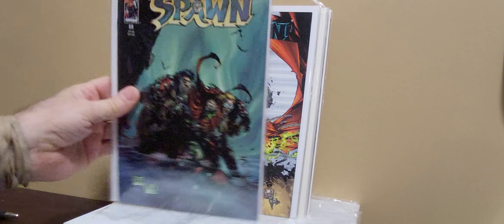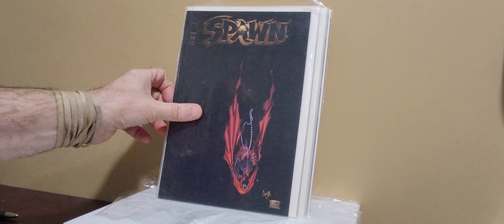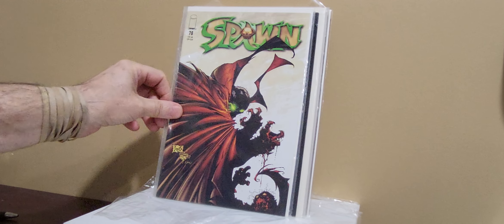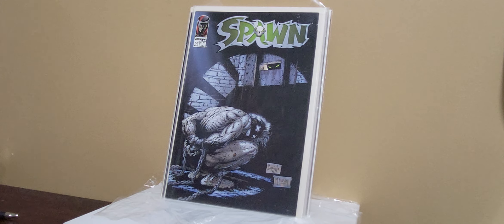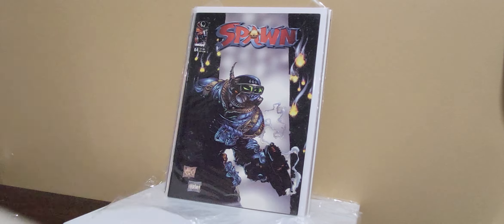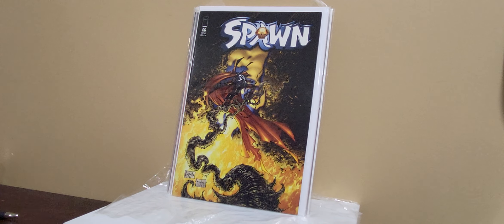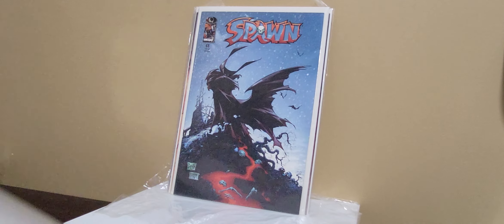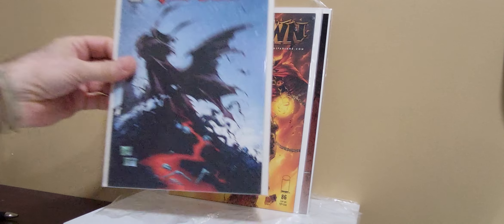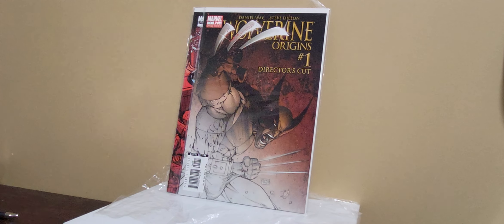Some Spawn issues — these are all doubles if anybody's interested. I'll grab anything issue 50 or 60 and over if I can get them for a couple bucks. Issues 69, 73, 74, 78, 56 — that's a cool cover — 60, 64, 66, 68, and 86. Like I said, if I can get them for a couple bucks, I'll grab them, especially if there's not much else to grab.